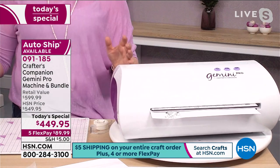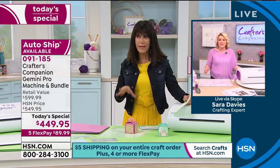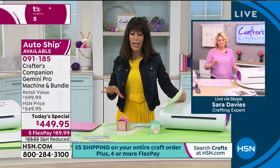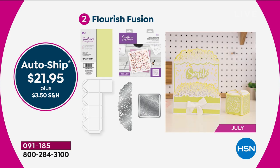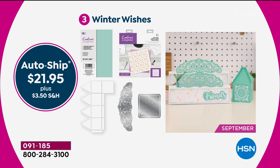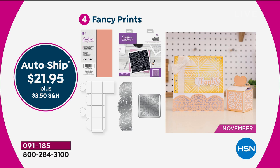I also wanted to mention our custom auto ship, which has been incredibly popular. If you choose the auto ship, you're in control — you can speed up, slow down, or cancel at any time. Going forward, in May you'll receive Love Nature — big bundles of stencils, dies, and card packs. In July you get Flourish Fusion, in September Winter Wishes, and in November Fancy Prints. They're only $21.95 each.